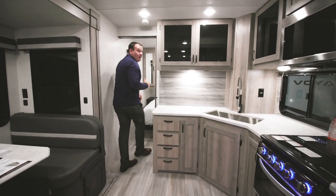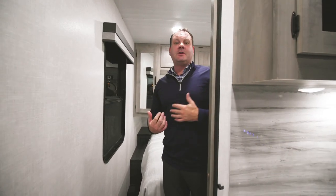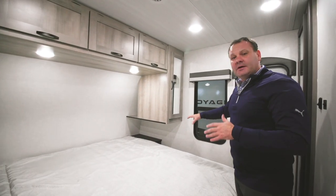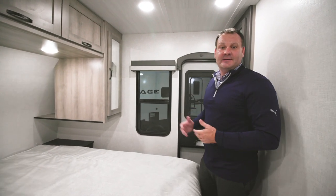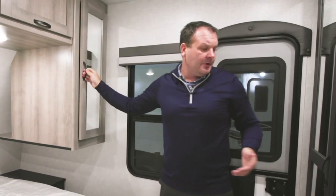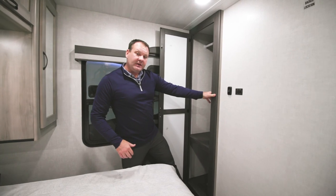Moving into the bedroom, the Voyage uses pocket-style doors throughout for more efficient movement compared to swing doors. All floor plans offer an optional king bed with storage on both sides for CPAPs, tablets, and phones. Each end cabinet provides hanging space for longer clothes, there's a full-size wardrobe on the off-door side for more hanging space and folded clothes, and a cubby for shoes.